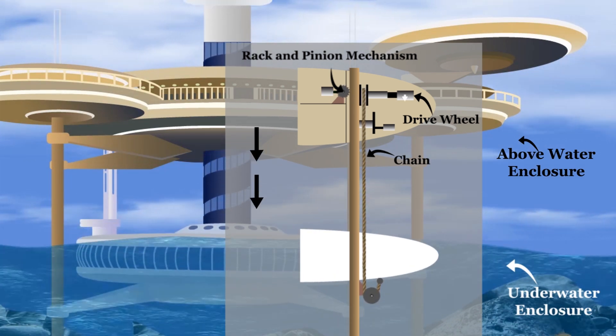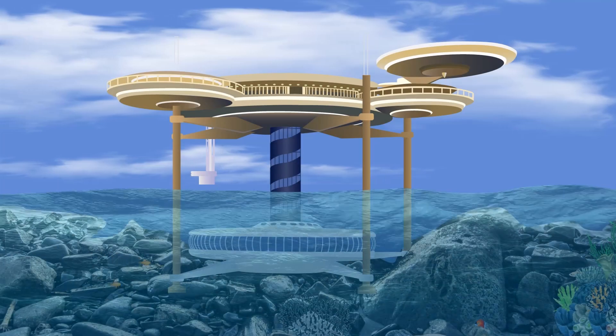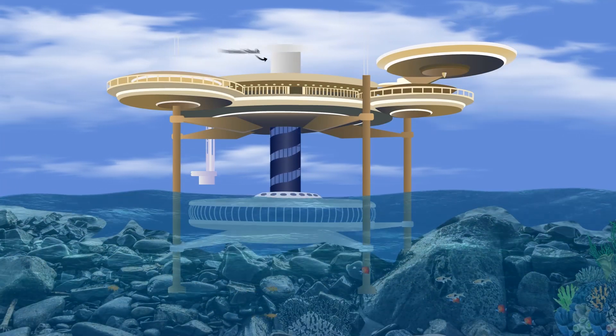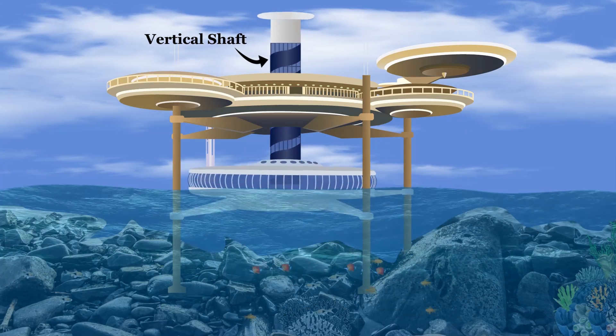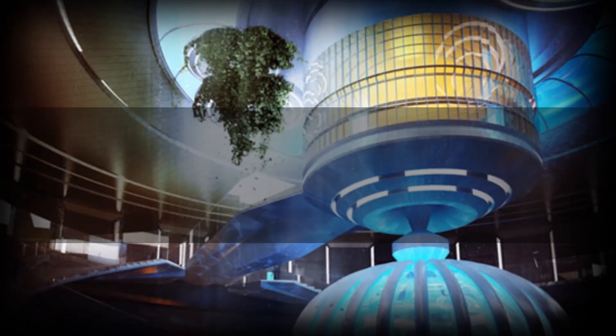By actuating the drive wheel, the underwater enclosure is submerged underwater or raised above. Both the above-water enclosure and underwater enclosure are connected through a vertical shaft, housing a lift and stairs. This allows guests to move between enclosures to enjoy the splendor of both worlds — one above-water and one below.